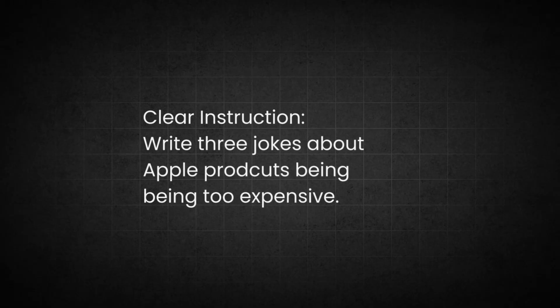The more direct your language, the better ChatGPT will understand the task. I specified: 'Write three jokes about Apple products being too expensive,' using the action word 'write' and indicating that I want multiple jokes to generate a series of ideas. Precise instructions minimize misinterpretation.